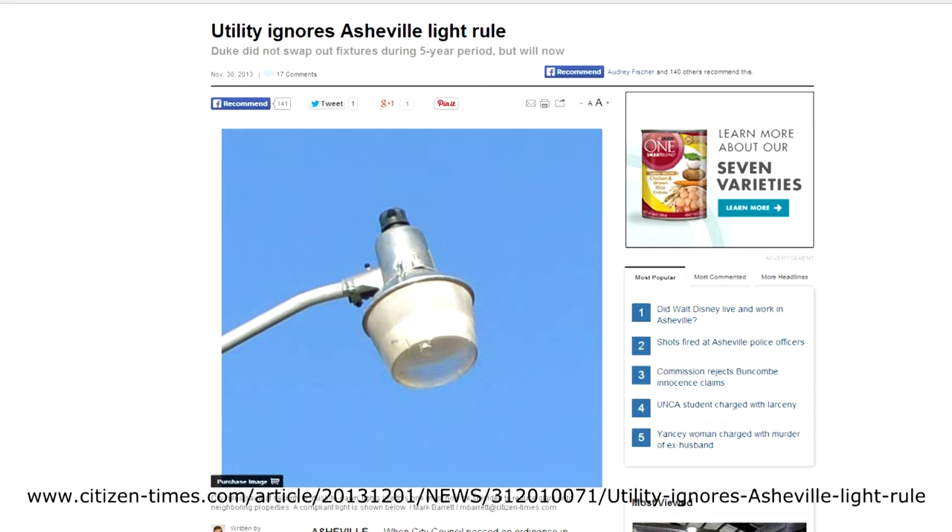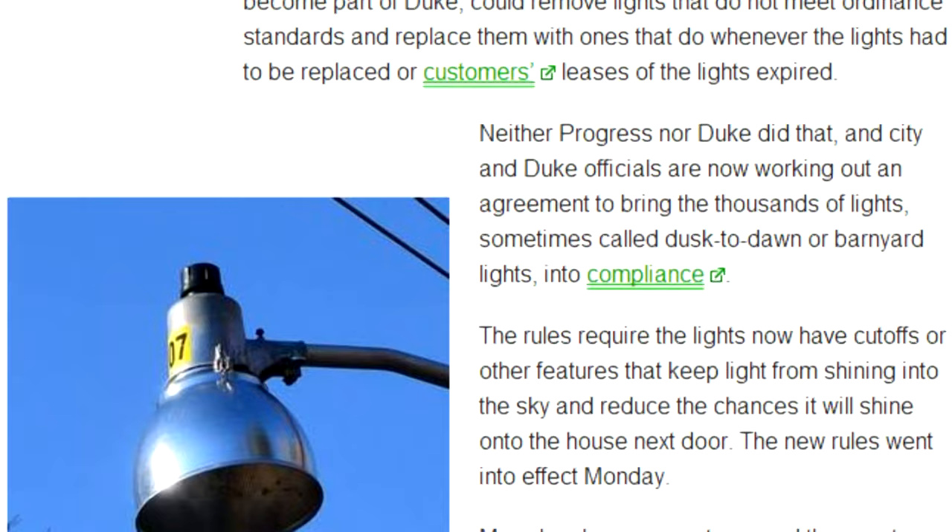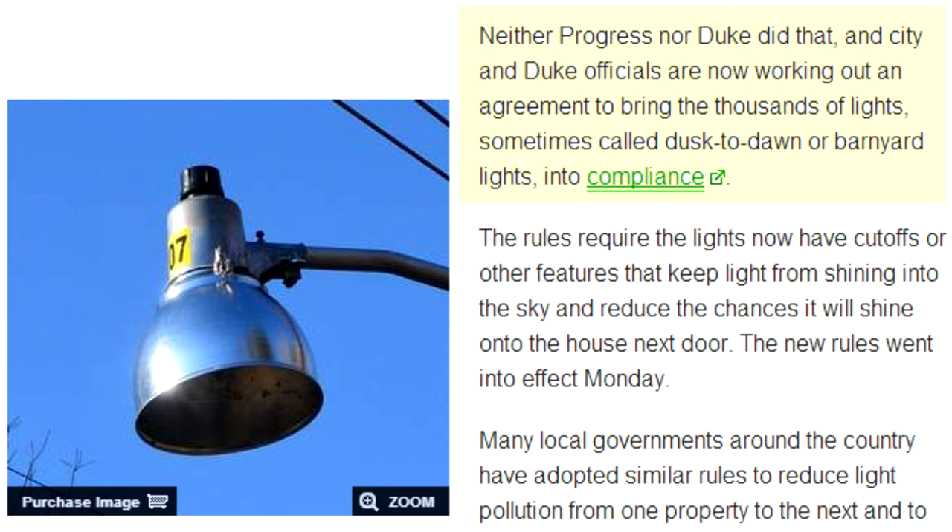And now this week's dark sky fact. The Astronomy Club of Asheville, North Carolina got a city ordinance passed in 2008 to reduce light pollution by requiring shields to be placed on all non-compliant fixtures. The local energy company didn't swap out or shield any fixtures during that time, but the problem is being fixed. Find out more about this story at EyesOnTheSky.com.